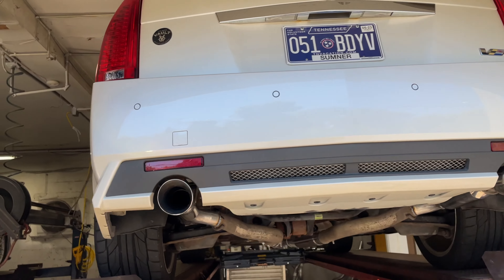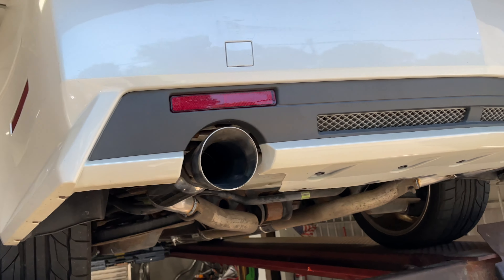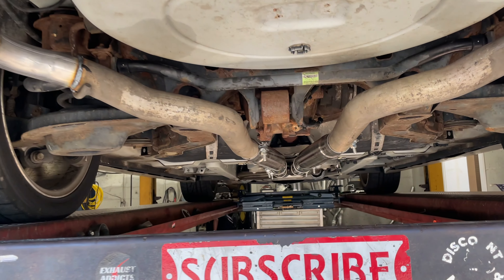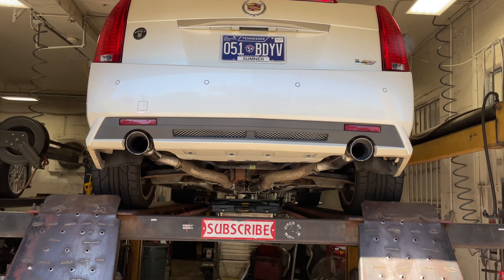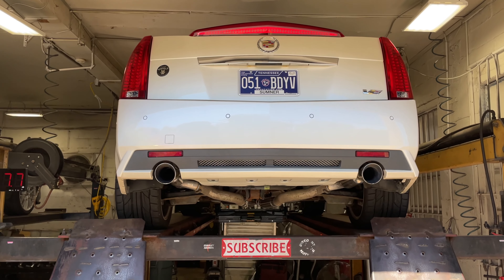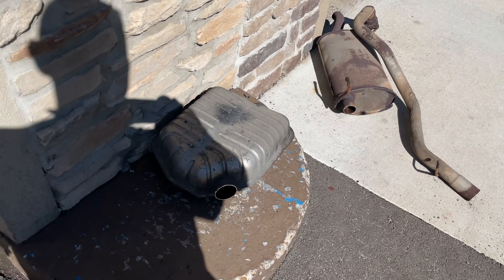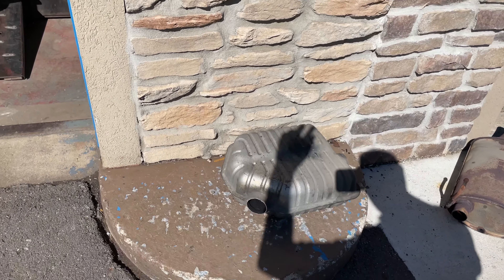We'll get you the right part number in the link. There are four-inch tips out the back — he wanted to keep the factory look. It's a full three-inch system with high-flow cats and it's a little bit built. He doesn't want to let out all the secrets. Here are the stock mufflers we just cut off.